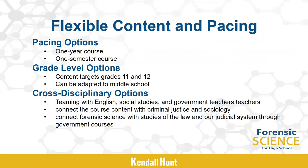Forensic science for high school is designed with a variety of teaching options. It can be offered as a one-year, two-semester, or one-semester science course. It is even flexible enough that applied chapters can be pulled out to use in other science courses. The writing and content targets grades 11 and 12, but many ideas and activities can be adapted to middle school. Forensic science can also be taught with a cross-disciplinary approach, teaming with English, social studies, or government courses, and connected with criminal justice, sociology, and the study of law.